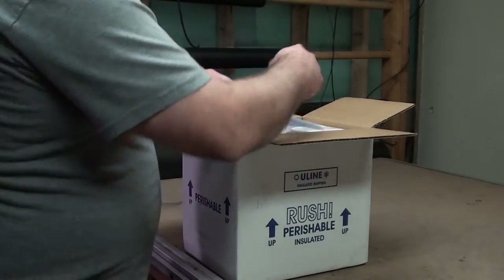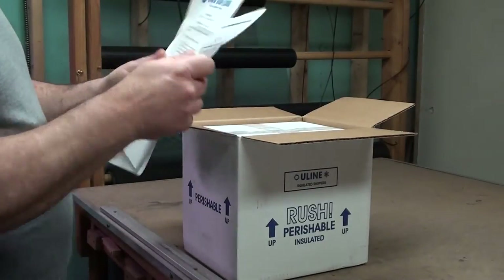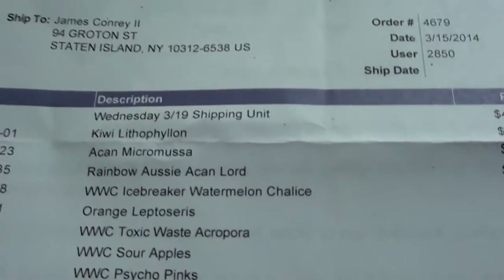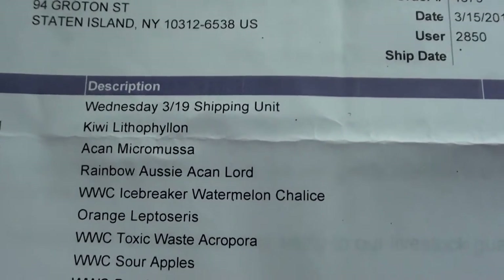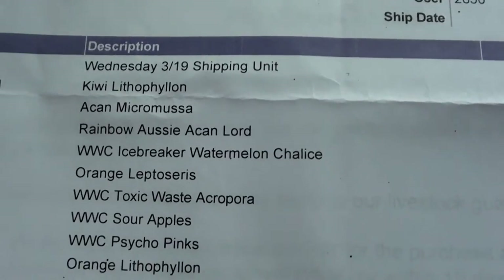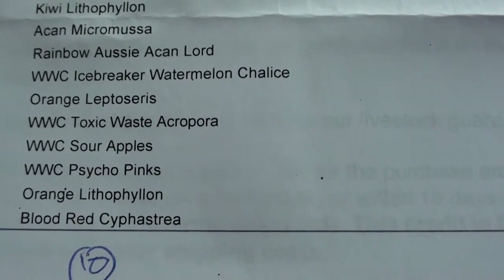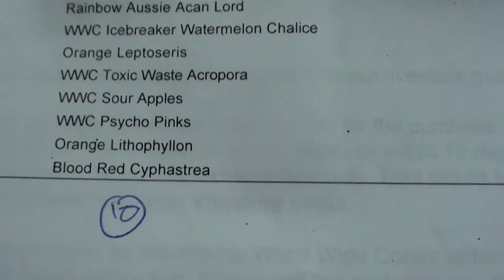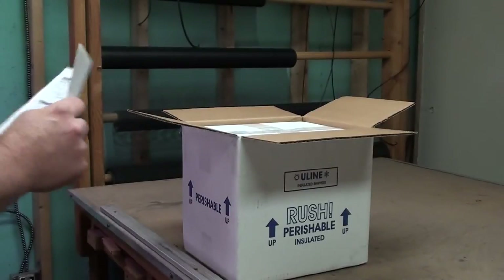Alright, basic instructions included for the package. Let me just show you guys real quick what I got here. Got the Kiwi Lithophyllin, Acan Micro Musa, Rainbow Ozzy Aikenlord, WWC Icebreaker Watermelon Chalice, Orange Leptoceros, WWC Toxic Waste Acropora, WWC Sour Apples, WWC Psycho Pinks, Orange Lithophylon, and Blood Red Cyphasteria. So did really well on this live buy.